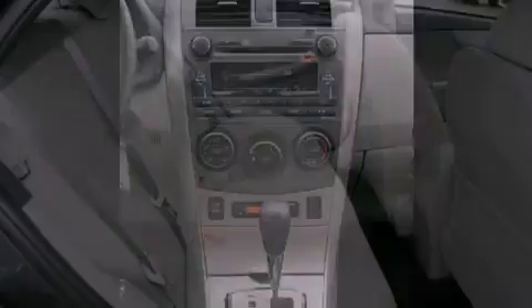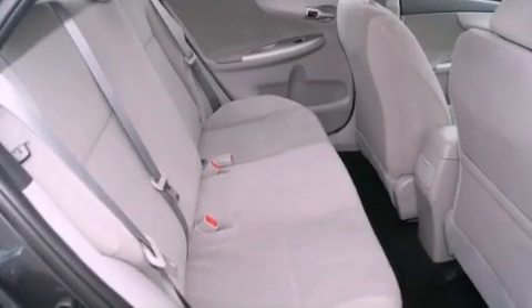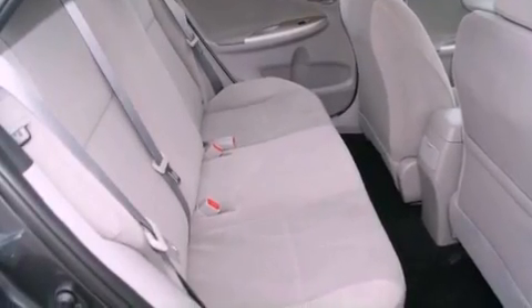An anti-lock braking system, a split folding rear seat, front multi-stage airbags, a rear window defroster, and an anti-theft protection system.